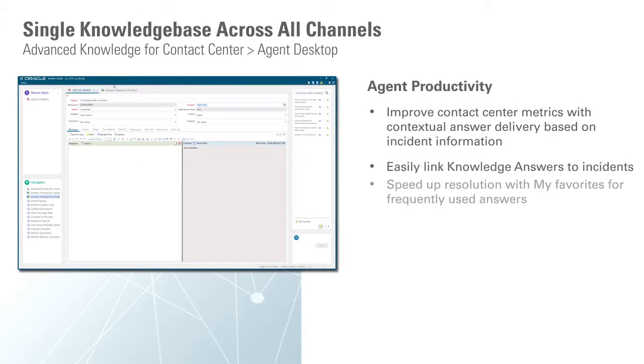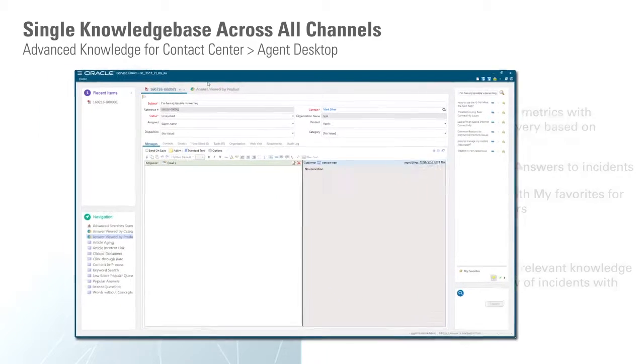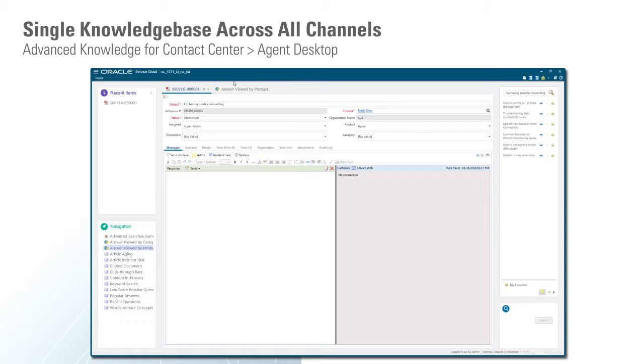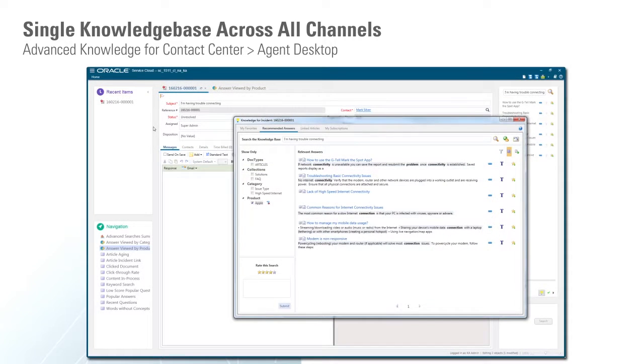Now let's talk about delivering knowledge to agents' fingertips and making them more effective. Part of delivering knowledge to agents is to put knowledge contextually at their fingertips so that you can improve key metrics and make it easy to reuse knowledge and find favorites — which is what we've done with this new knowledge tool window to let agents be more productive. When an agent needs to drill in to find the answer, they can double-click and a more in-depth tool window pops up so they can drill into different answers by different criteria or change the search and look for a different answer.